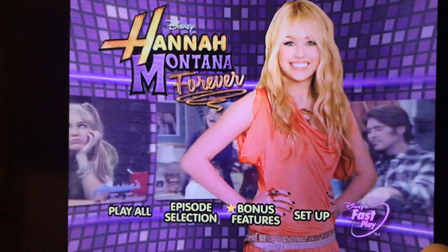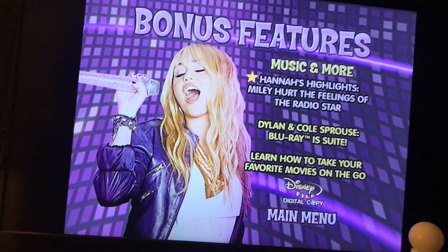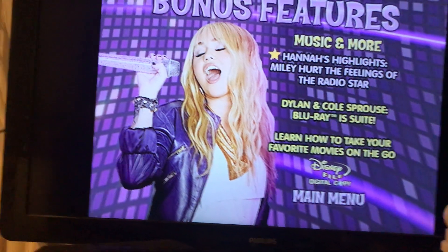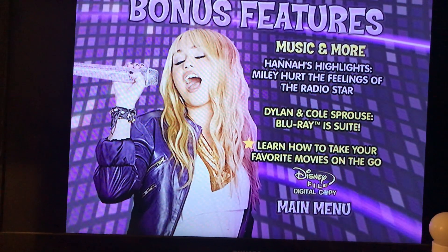Okie dokie, here's the bonus features. Today's DVD menu bonus features are Hannah Montana's Highlights and Miley Hood the Feelings of the Superstar, Radio Star, and we got Dylan and Cole's Quartz, Louie is Sweet, and then learn how to make a movie on the Disney digital copy.